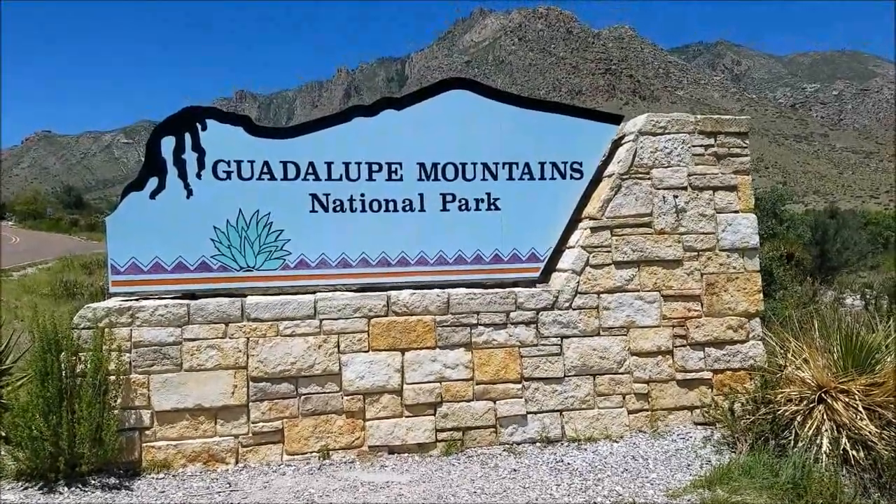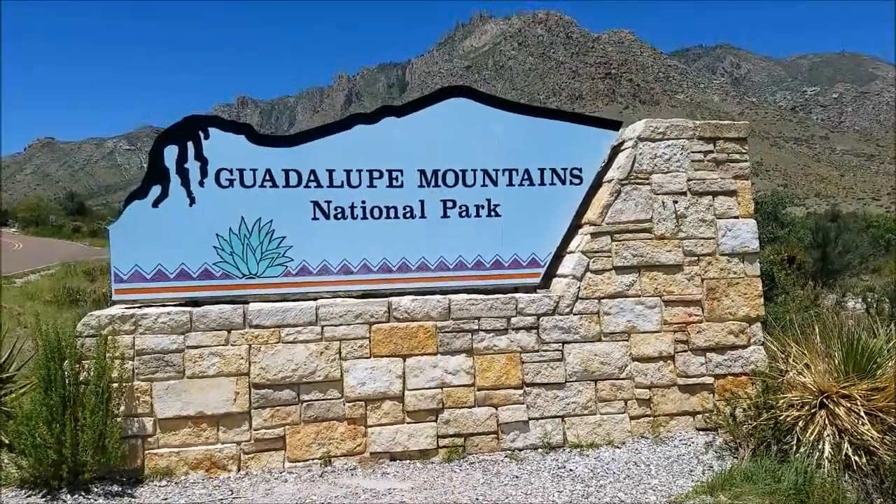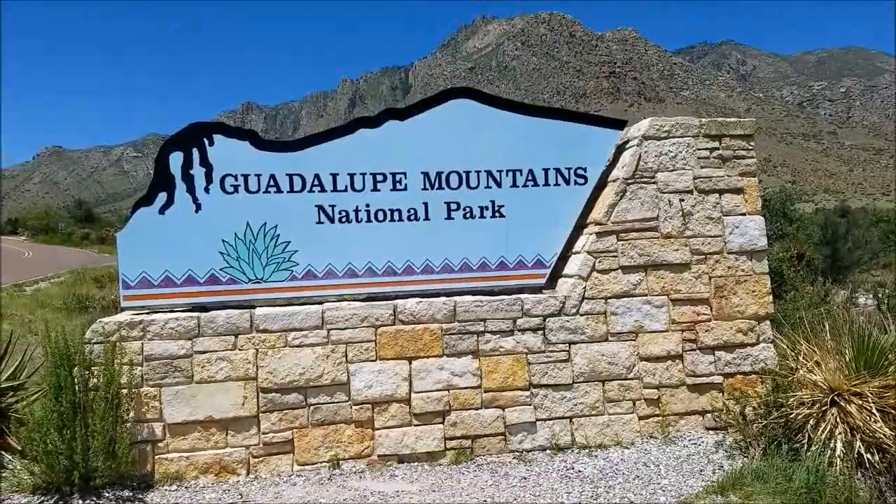Welcome to Guadalupe Mountains National Park. Let me show you around Pine Springs and the Pine Springs campground.